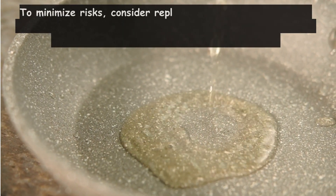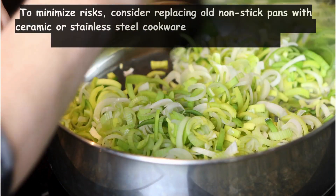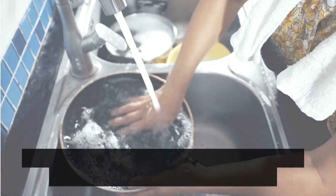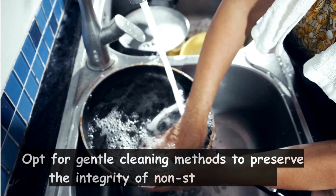To minimize risks, consider replacing old non-stick pans with ceramic or stainless steel cookware, and avoid using high heat or metal utensils that can scratch the surface. Opt for gentle cleaning methods to preserve the integrity of non-stick surfaces.